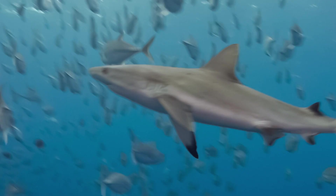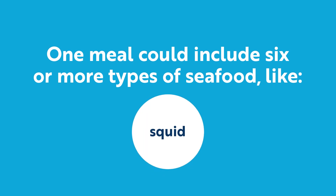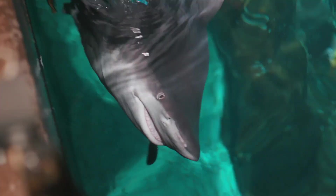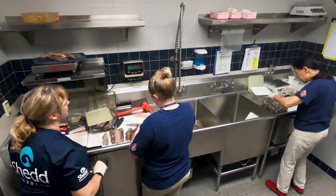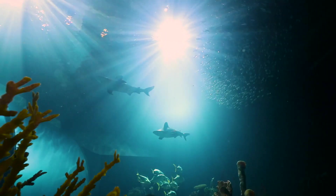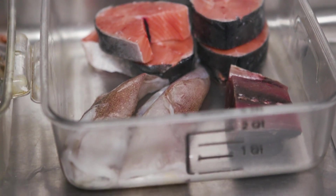Earlier, we talked about what some sharks eat in the wild. Here at Shedd, sharks eat restaurant-quality seafood at every meal. One meal could include six or more types of seafood like salmon, squid, pollock, capelin, mackerel, mullet, herring, or shrimp. Just like you have your favorites, individual sharks have their favorites too. We have a kitchen where we prepare food for approximately 20 sharks that call the Wild Reef exhibit home. We measure and hand-cut each piece of fish — this way, we know exactly how much each shark eats. Many factors play a role in determining a shark's appetite and how much food it needs.